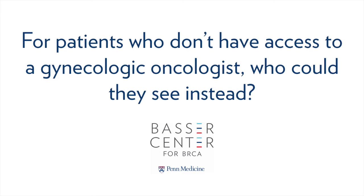We certainly know that GYN oncologists are not easily accessible to everybody across the country. So it's important to have surgery with someone who is very comfortable doing this procedure. Questions to ask any surgeon include how many patients they see for this type of reason and surgery, whether they're comfortable discussing what might be found, and how frequently they perform this type of procedure. That tends to be a general gynecologist as well, if you do not have access to a GYN oncologist.